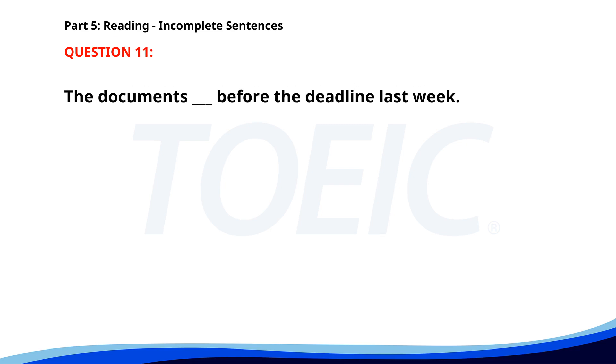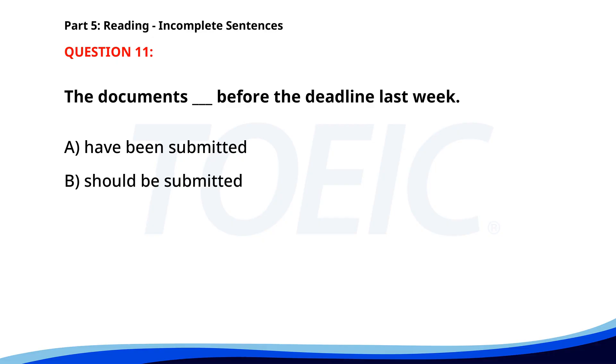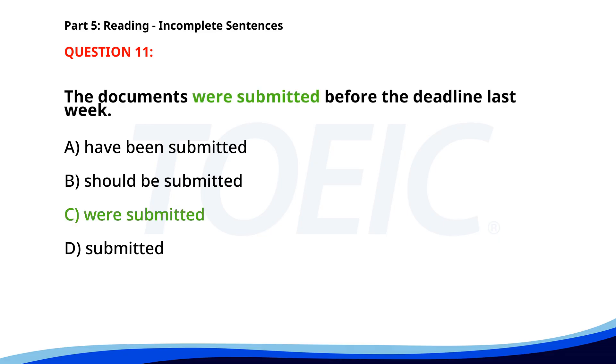Number 11. The reports ___. A. Have been submitted. B. Should be submitted. C. Were submitted. D. Submitted. The correct answer is C. Were submitted.